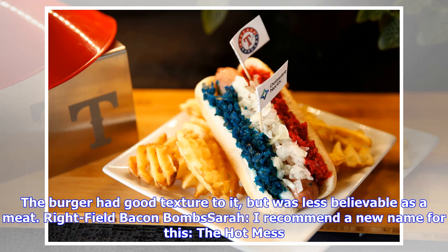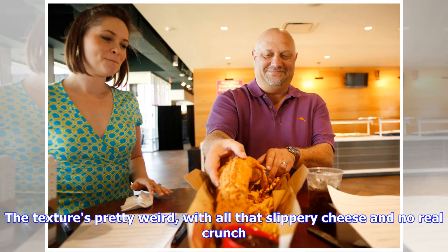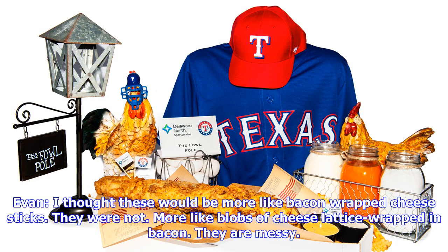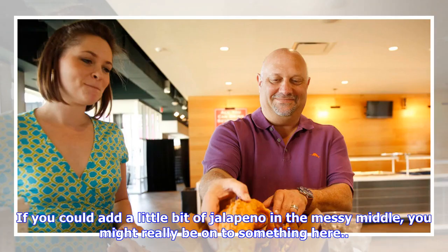The burger had good texture but was less believable as a meat. Fried Cheese Bacon Bombs — Sarah: I recommend a new name for this: the hot mess. They're a glob of provolone cheese wrapped in a generous amount of bacon, fried and topped with barbecue sauce. The texture's pretty weird, with all that slippery cheese and no real crunch. Don't get me wrong, they taste good and might taste better if you're four beers down, but they don't really make sense — especially if you're trying to eat this sticky, greasy stuff on your lap during the game. Evan: I thought these would be more like bacon-wrapped cheese sticks. They were not — more like blobs of cheese loosely wrapped in bacon. They are messy. When you boil this all down, or fry it all up, it's cheese and bacon, and those are two of the most essential food groups. If you could add a little bit of jalapeño in the messy middle, you might really be onto something here.